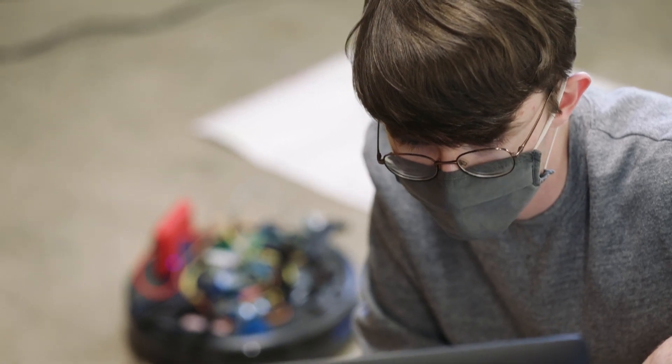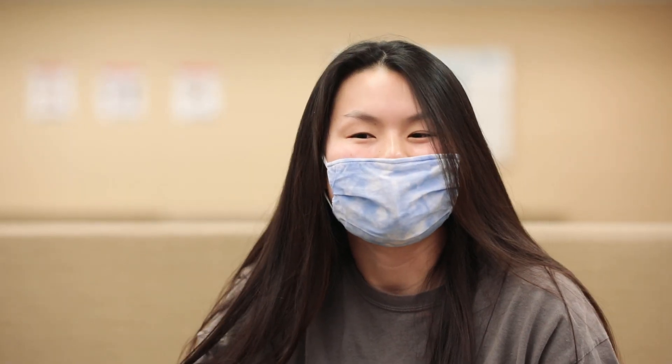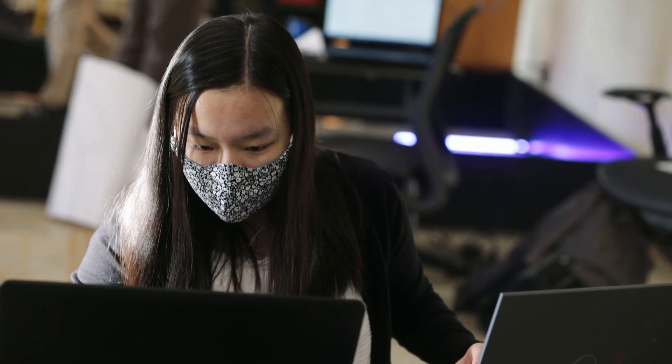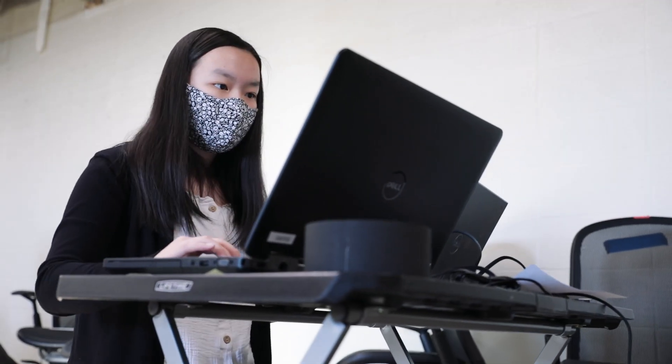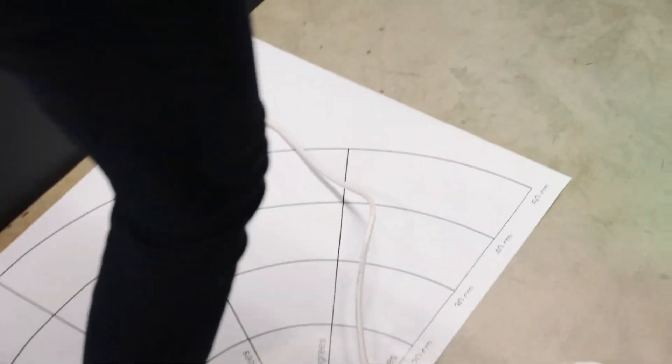Evolution is a very good designer of systems over time, so a lot of the things that would be very difficult to think up on your own — it's easy to just copy from what nature has already done. I've never really given that much thought to animal behavior relating to robotics, but because of this class it's definitely a new field of study that I'm interested in learning more about.